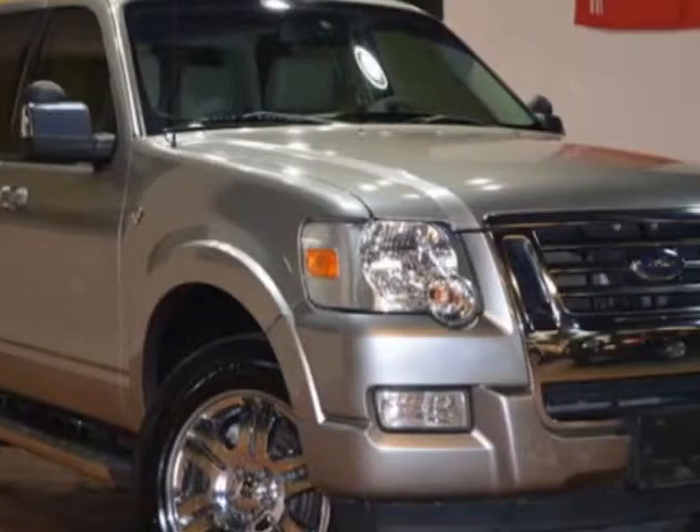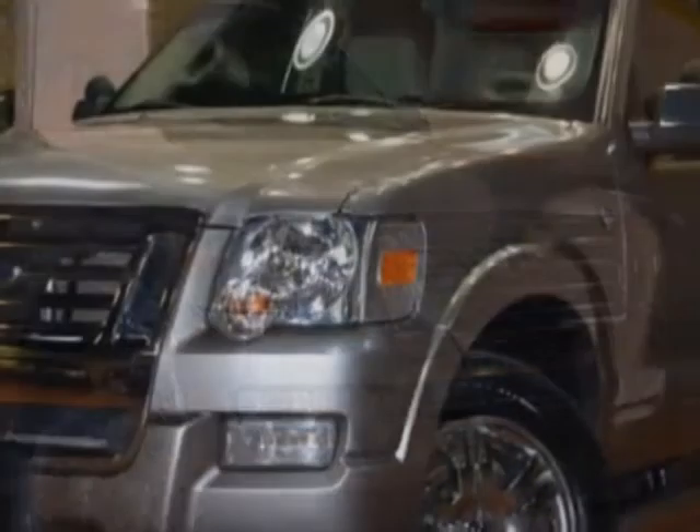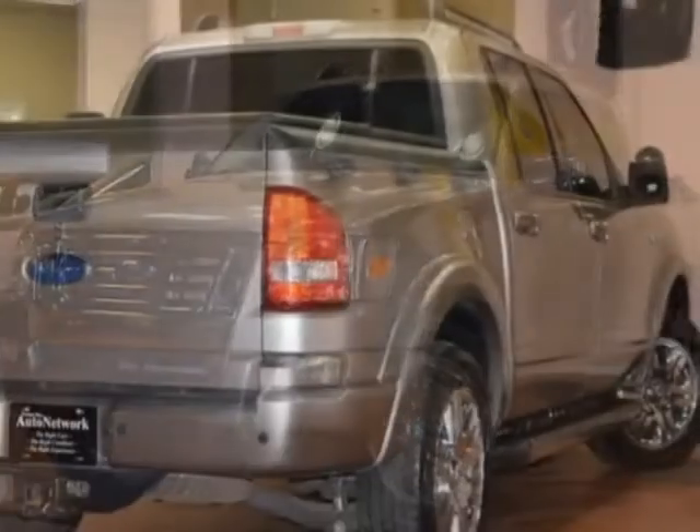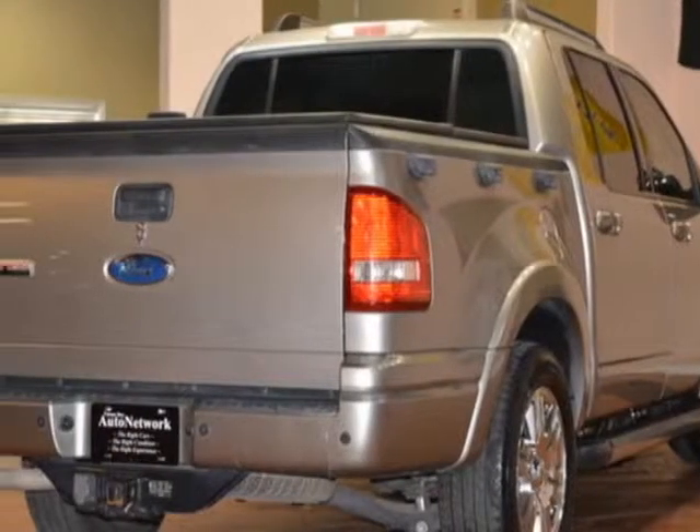For your protection, a service contract is available. This vehicle gets an estimated 13 miles per gallon in the city and an estimated 20 on the highway.